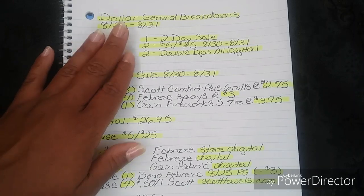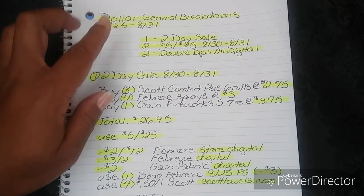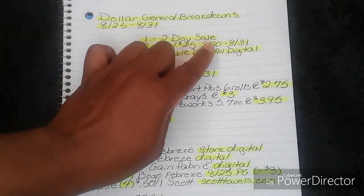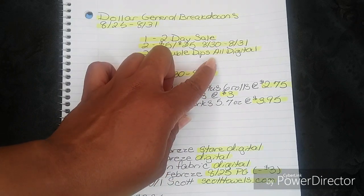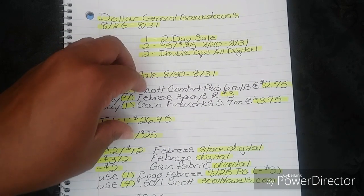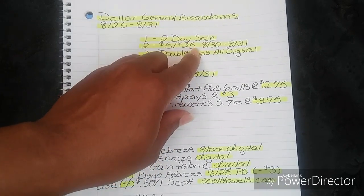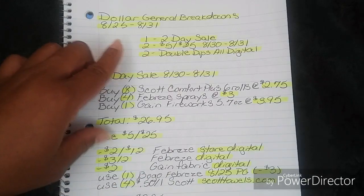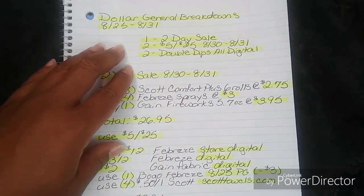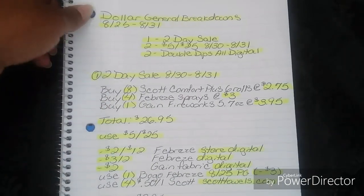For this week, I did go ahead and do five different breakdowns. We have one for the two-day sale — that's going to be for this Friday and Saturday, 8/30 through 8/31. We have two for the $5 off $25, one dated for 8/30 and one dated for 8/31. We also have an 8/31 in-ad version. And then we have two for the double dips, and that's going to be all digital. We can get some really great out-of-pocket prices.